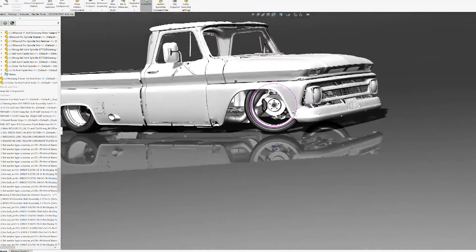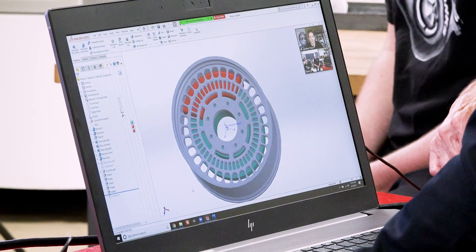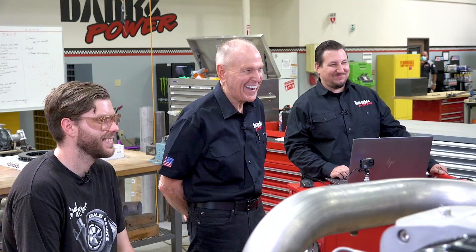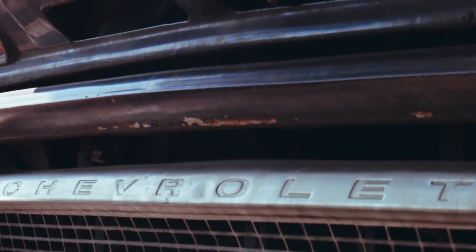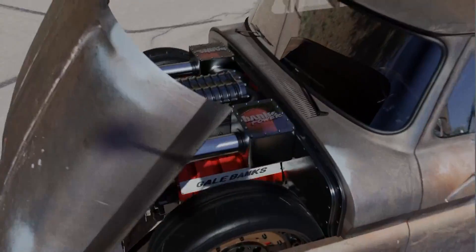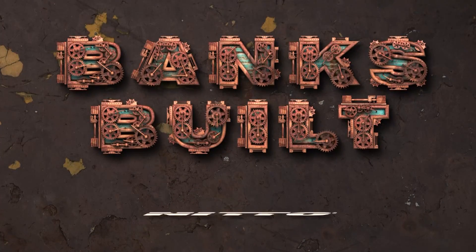There are no wheels that will fit our supercharged Duramax 8-lug Chevy, so we have to design a custom set from scratch. Luckily, I know a guy. Binx Built, protected by Amsoil, with support from Roadster Shop and Nitto.